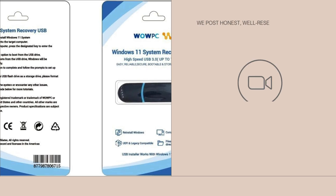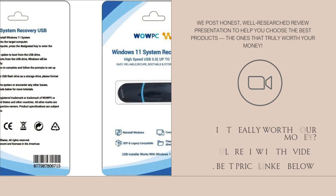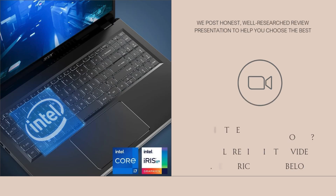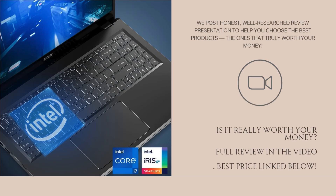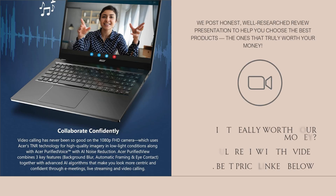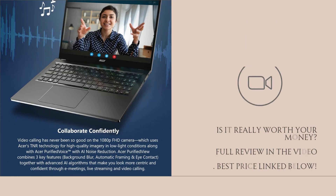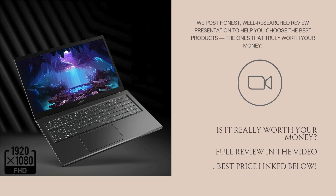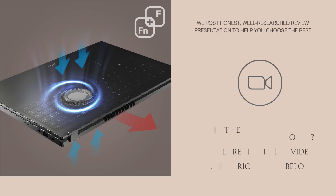The added WOWPC recovery USB is a unique bonus. It acts as a backup recovery tool in case your system ever faces boot issues or data loss. For people who value peace of mind or work with sensitive documents, it's a small yet smart inclusion. Overall, the laptop delivers a lot of performance for the price, making it a tempting buy for a wide range of users.